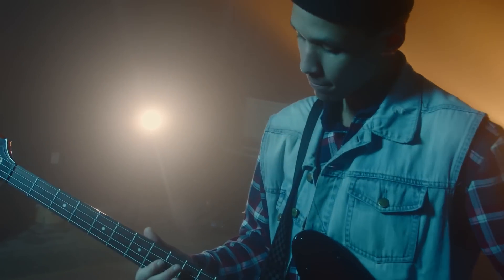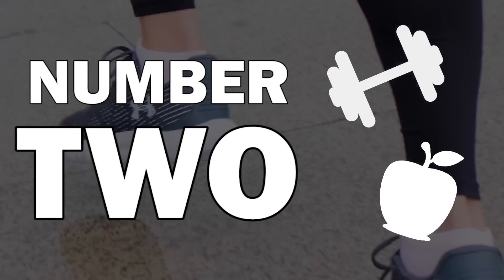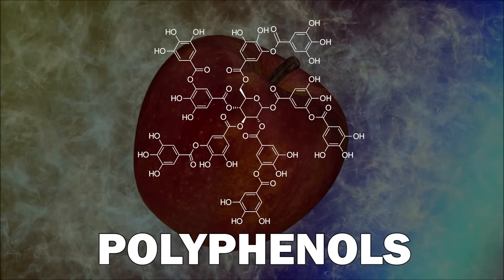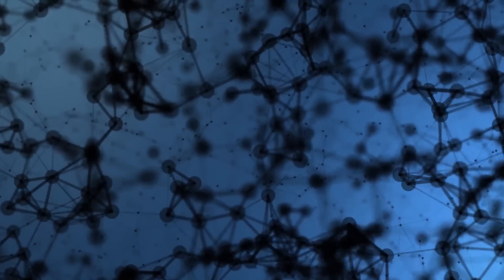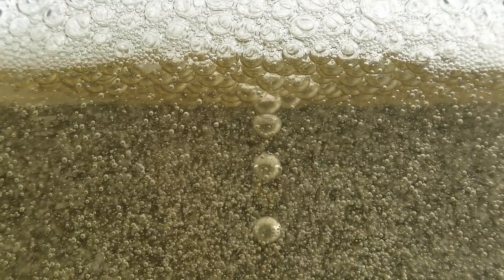Besides actively learning new things, you can also trigger neuroplasticity with the right food and exercise. Some studies suggest that diets rich in polyphenols promote neuroplasticity in several brain regions. Polyphenols are found in fruits, vegetables, and tea, and it is suggested that they support the metabolism of brain cells, helping them form connections more easily.